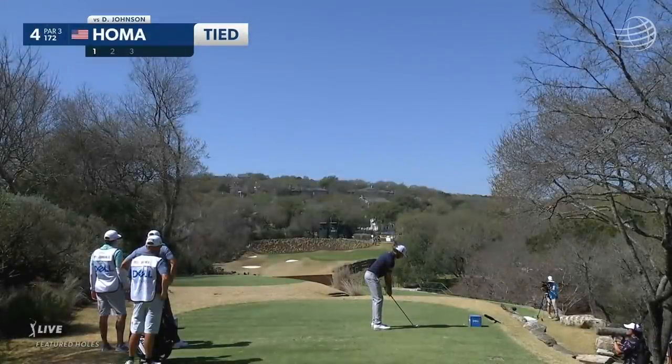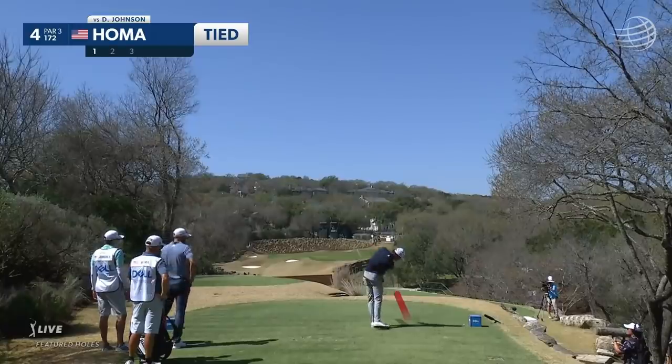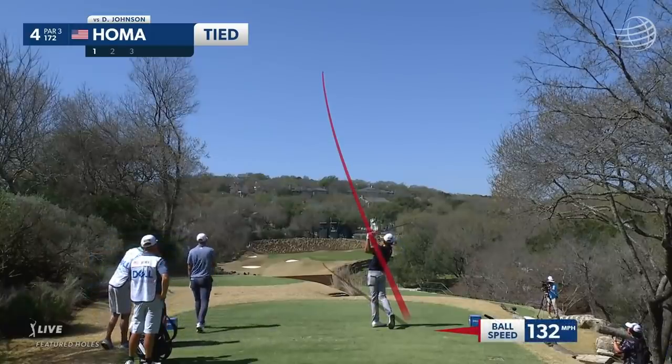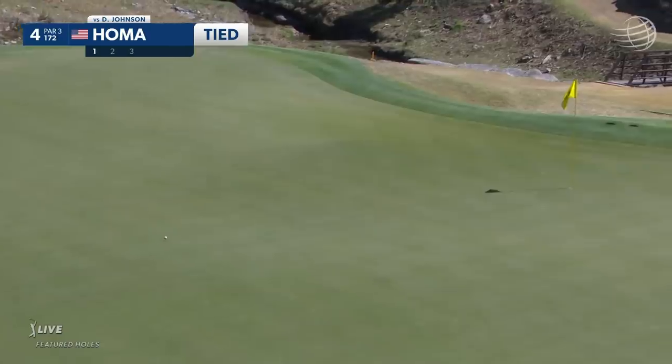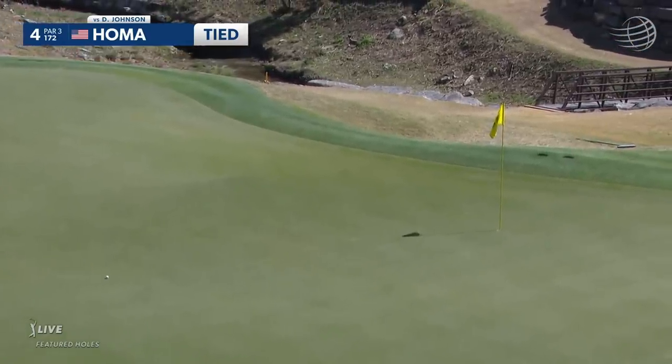Max, the first guy we've seen use the right side of this tee box, kind of indicating that he's trying to cut it. DJ always peppers the right side of the tee box. I don't know if Max did. That'll creep in a little closer.